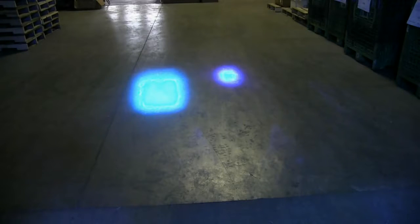The blue point light has a higher lumen output and larger beam pattern than similar products in the marketplace, allowing the point to be easily seen on the floor.